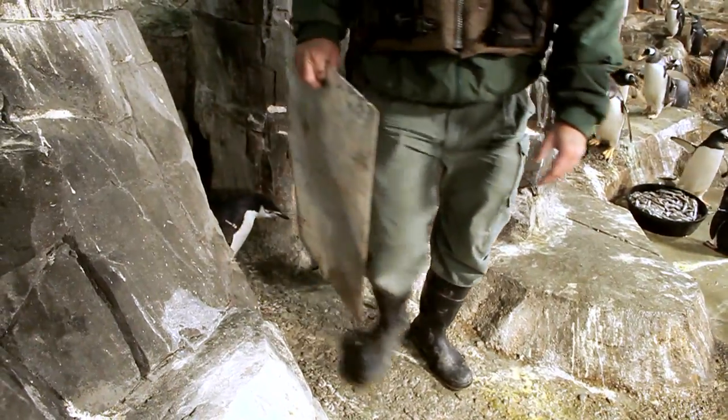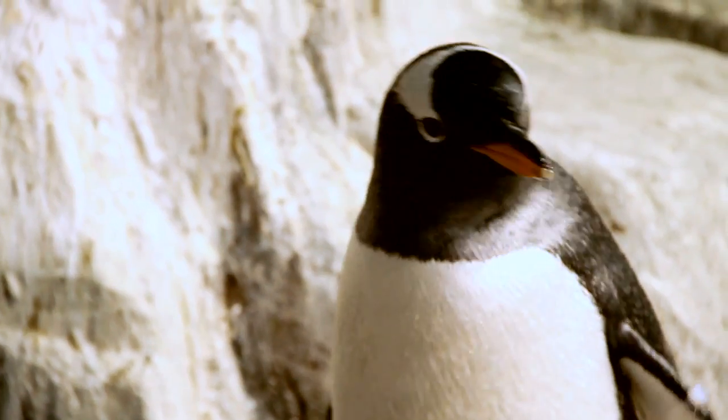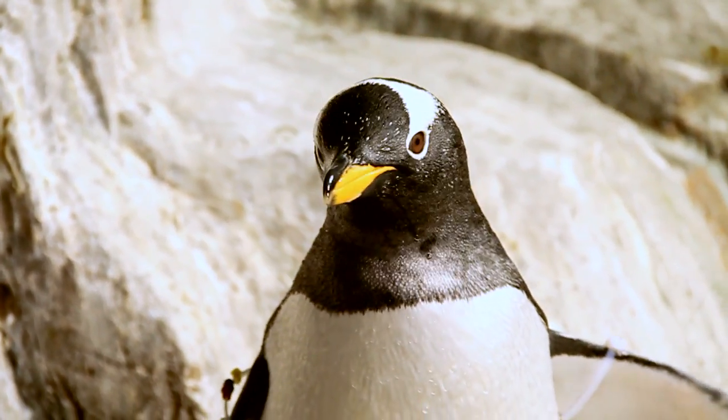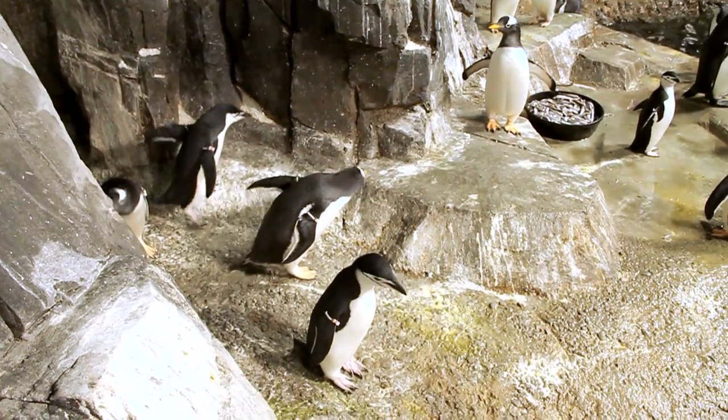We have eight chicks that were recently put on exhibit. We had all worked so hard to raise them and make sure that they were healthy and ready to go on exhibit. It's kind of like the kids' first day at school. My name is Susan Cardillo. I'm the assistant curator at the Central Park Zoo.